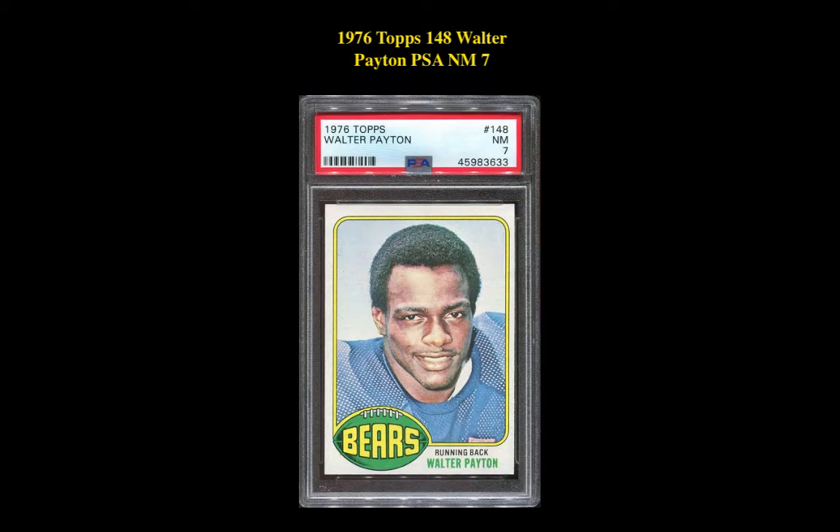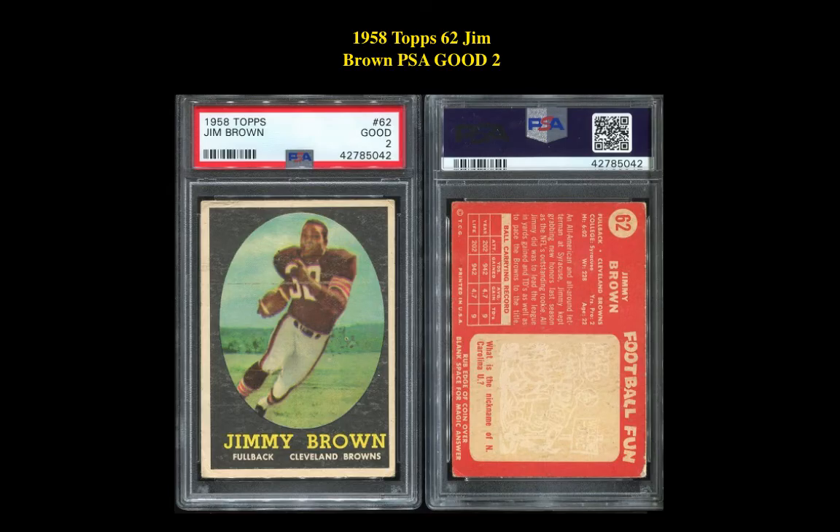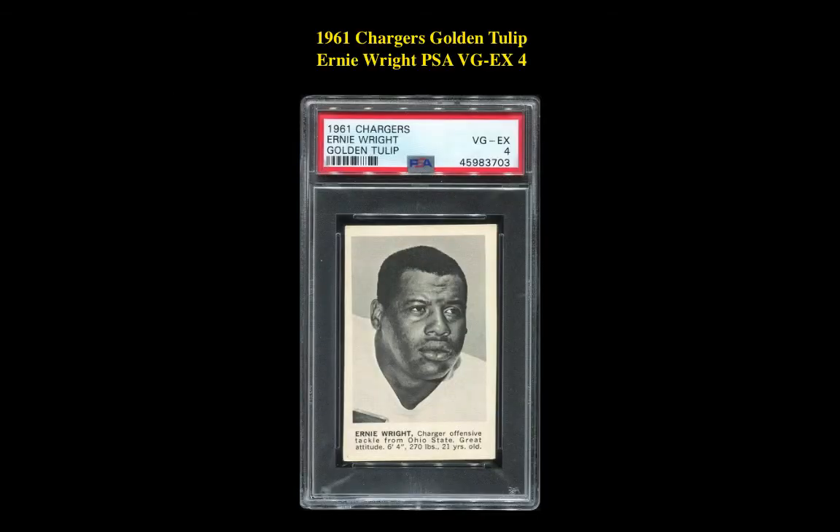Our third card is a 1976 Topps 148 Walter Payton PSA Near Mint 7. This card is currently listed at $941. Our fourth card is a 1958 Topps 62 Jim Brown PSA Good 2. This card is currently listed at $822. Our final card is a 1961 Chargers Golden Tulip Ernie Wright PSA VG EX 4. This card is currently listed at $520.